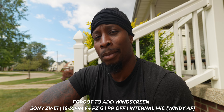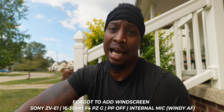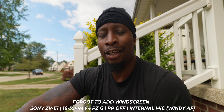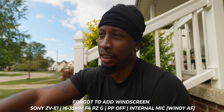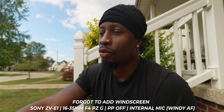The ZV-E1 has some arguably gimmicky features that a lot of y'all might not be interested in — things like framing stabilizer, cinematic mode, I don't really care about those. Auto framing I do use from time to time but it's not a necessity. Background defocus, product showcase mode — all that vlog stuff is there if you want it, but you can just turn it off. I don't expect any camera to be perfect. If we wanted a perfect camera with everything we wanted, we'd be paying $25,000 for it.